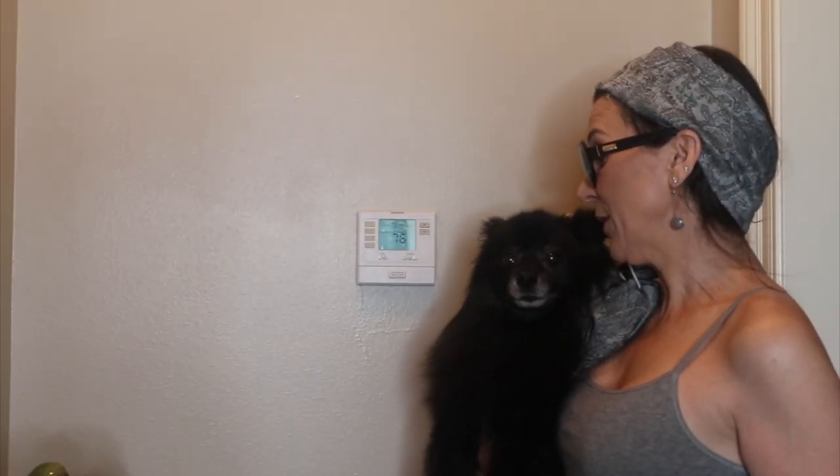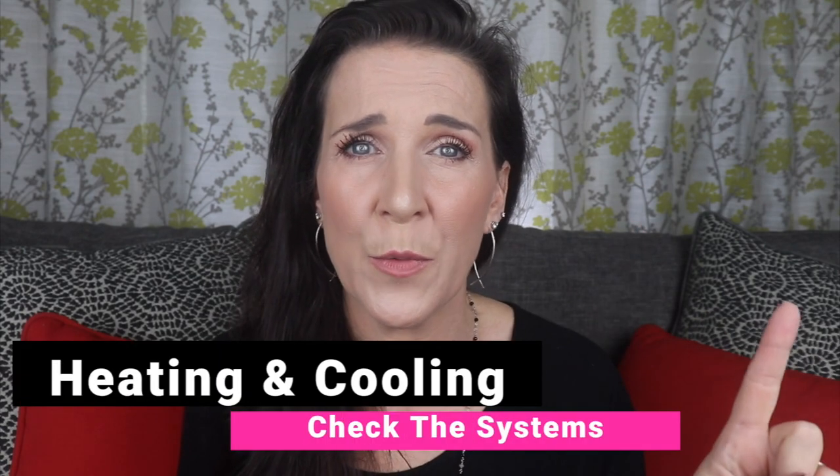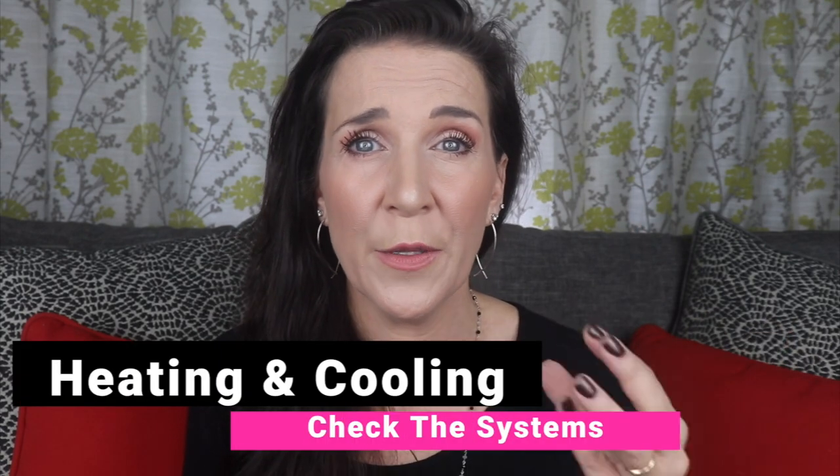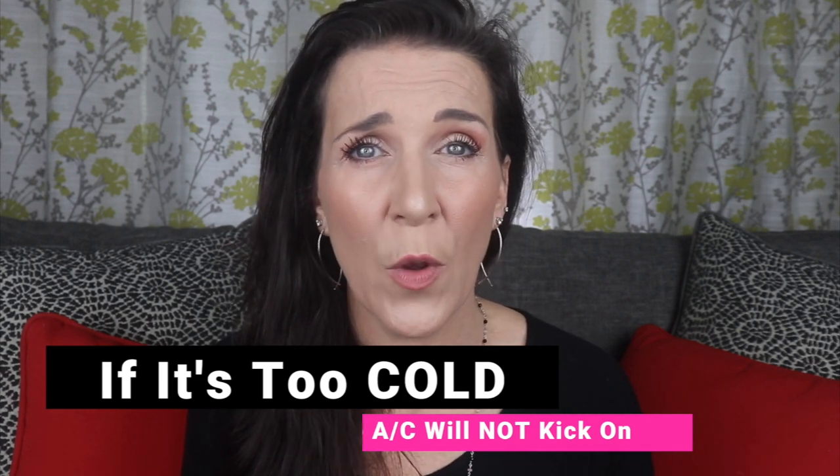Now that you've taken the tour outside, come inside and the first thing I want you to do is check the thermostat. Turn on the heat — I know it might be hot outside, but make sure the heating system works. And regardless of the weather, go ahead and make sure the air-conditioning works as well.